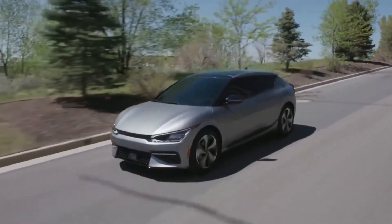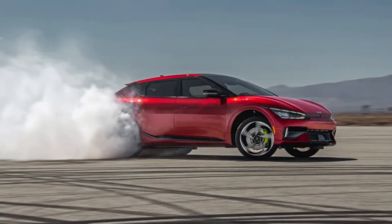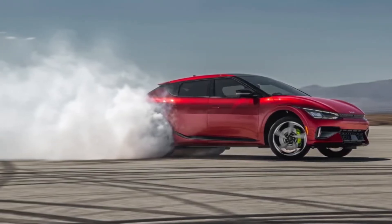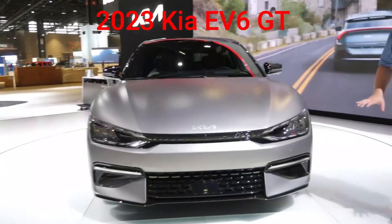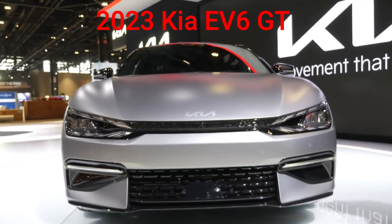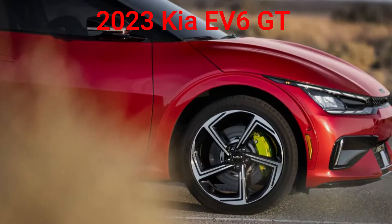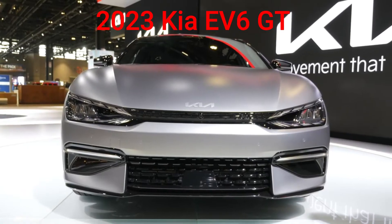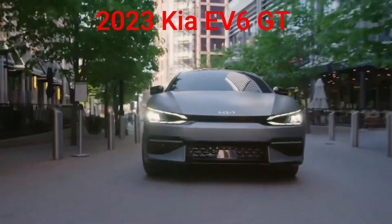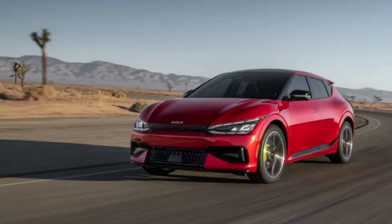2023 Kia EV6 GT brings 576 horsepower to its debut at The Quail. Think The Quail and your brain will likely conjure images of vintage iron rumbling authoritatively, but politely, along a grassy venue. In the company of luxury conveyances with double-digit cylinder counts, the 2023 Kia EV6 GT may seem like an outsider, but with 576 horsepower, its performance will certainly turn a few heads.